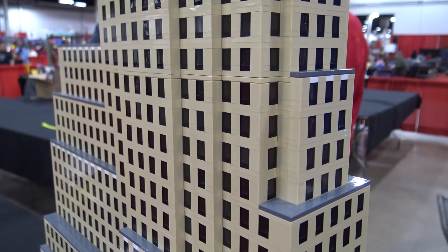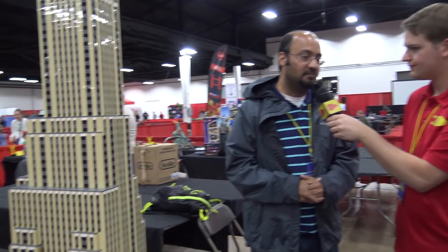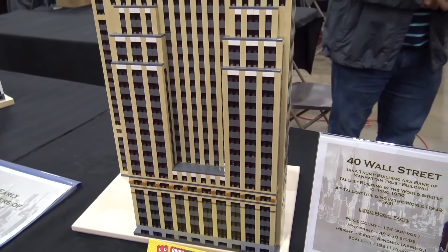Do you have plans to add more buildings in the future and keep with this theme? I was thinking of maybe extending this to a few more buildings from the same time period — maybe the Woolworth, but that one is pretty challenging. So I may end up doing that at some point.